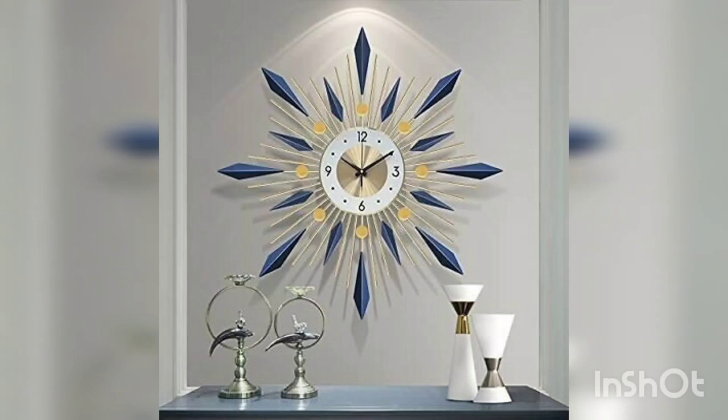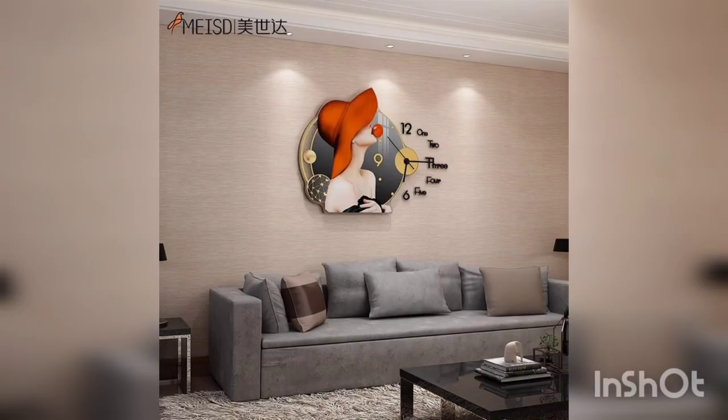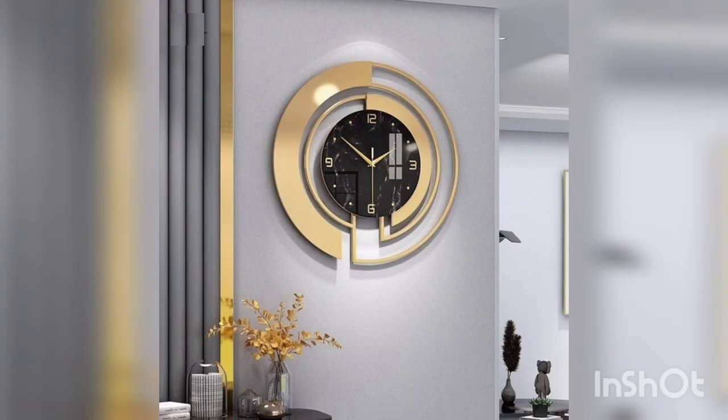Guys, welcome to my channel Home Decor Studio. You are watching Home Decor Studio channel — like, subscribe, and share my channel for more videos. I will bring some unique ideas of metal wall clock decor in this video. Let's start.